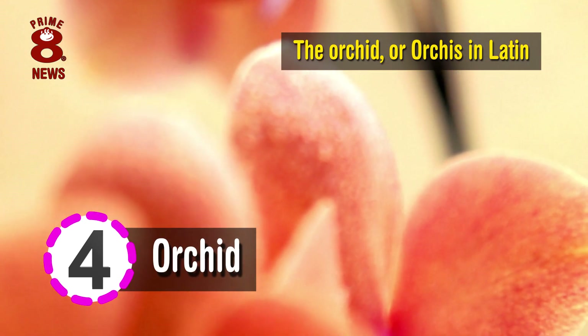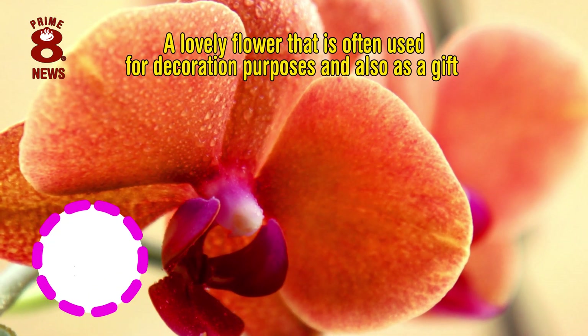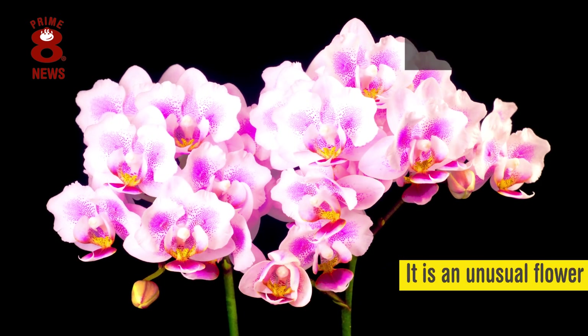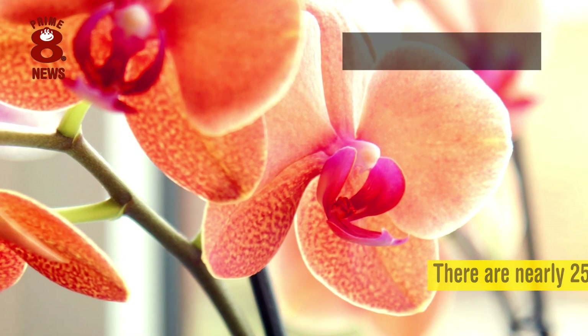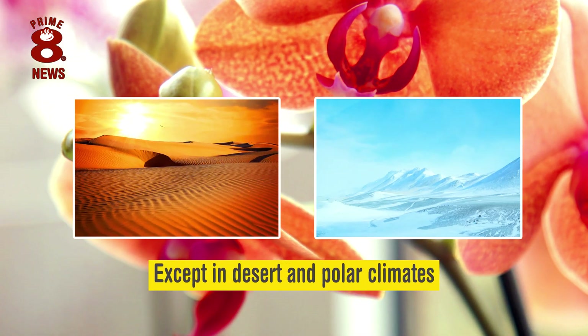The Orchid, or Orchis in Latin, is a lovely flower that is often used for decoration purposes and also as a gift. It is an unusual flower that is easily identified by the shape of its leaves. There are nearly 25,000 different species, and they are found throughout the world, except in desert and polar climates.